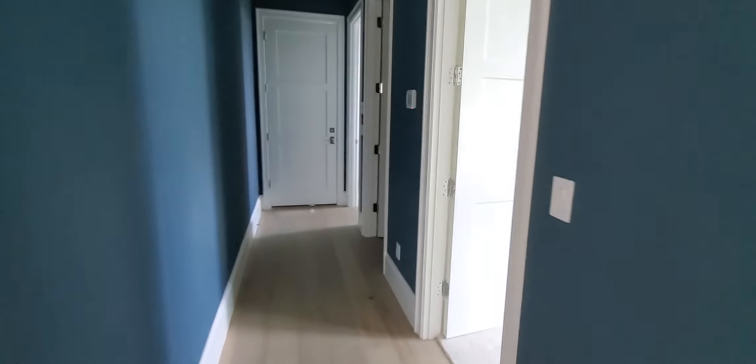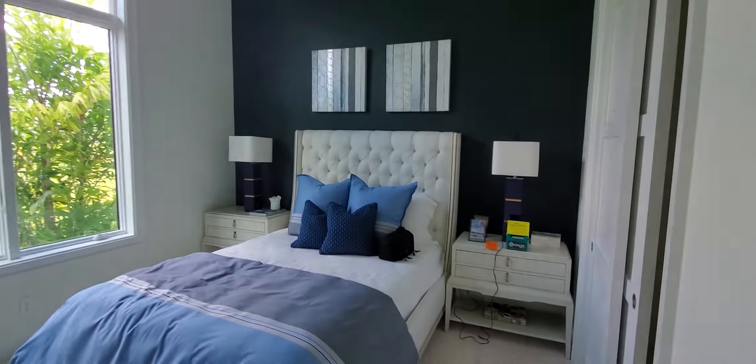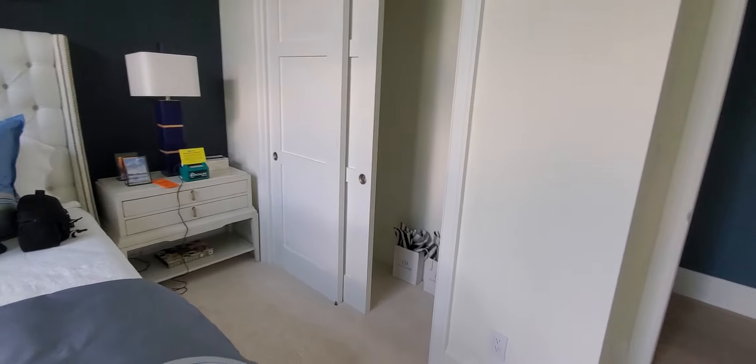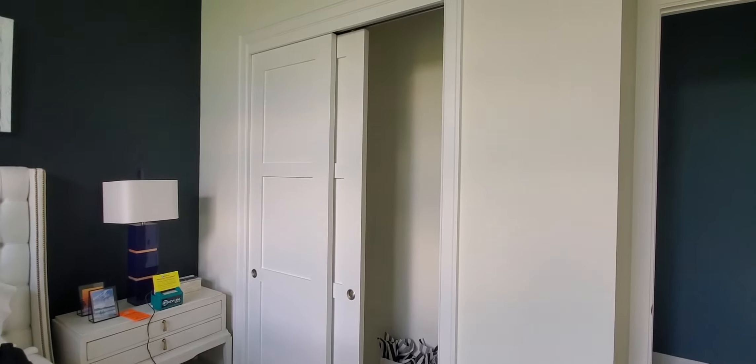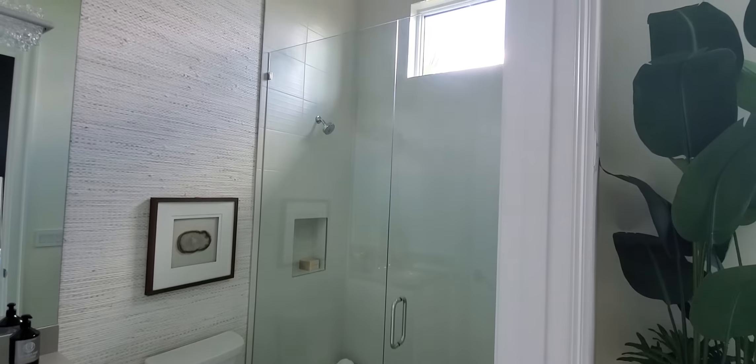As we swing back across, you've got this huge pantry, which sits directly behind the wine bar on the other side. And coming down towards the front of the home, past the dining room, you've got another guest bedroom here — again, the tall windows, beautifully appointed. This one has the sliding door closet, but it also has the ensuite bath as well. And a glass enclosed shower.